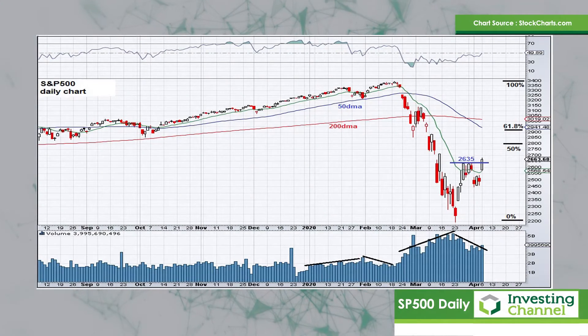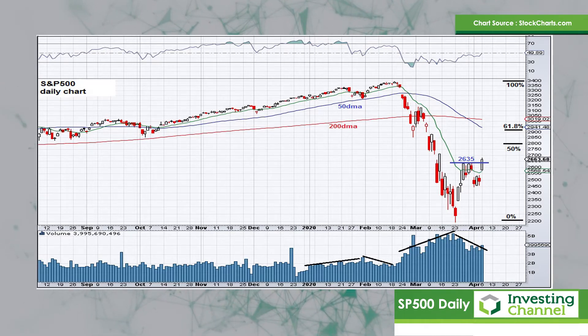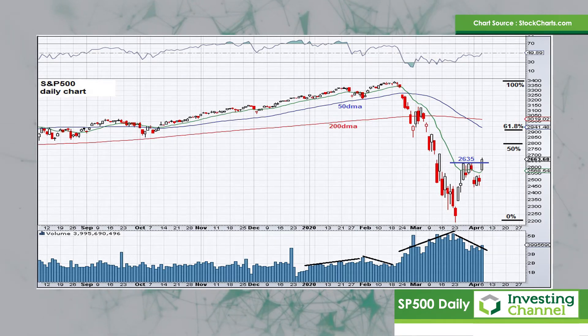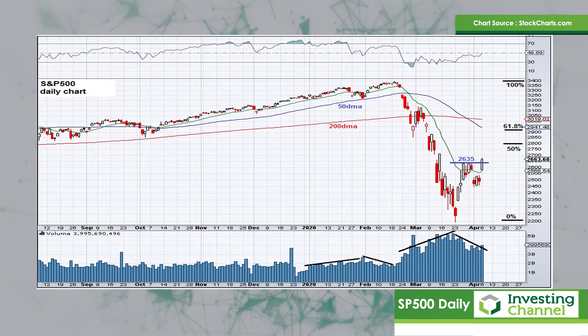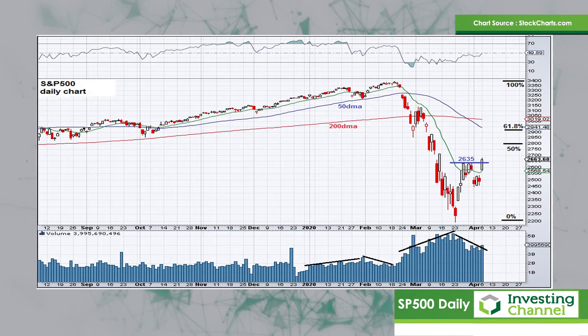My first chart today is the S&P 500 on a daily chart basis. What's interesting here is that the market has bounced very aggressively off the recent lows that we saw in mid-March. This 2635 level is a big technical level, which has now been breached to the upside. I've mentioned on previous occasions that I think it's possible that this bear market rally could see the S&P 500 stretch up into the region between the 50% retracement and the 61.8% Fibonacci retracement, and those levels come in at about 2800 and then up at about 2935.